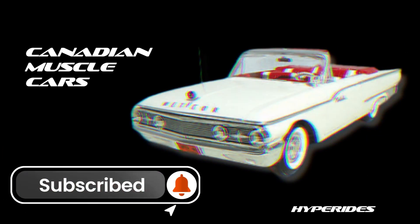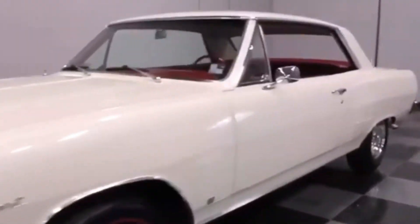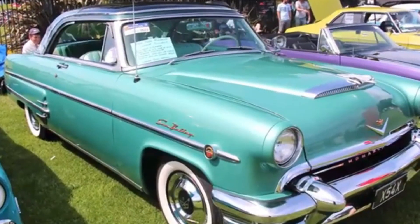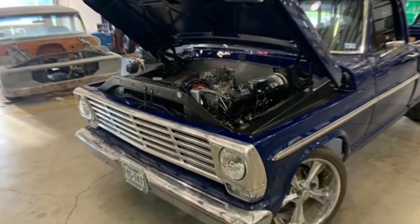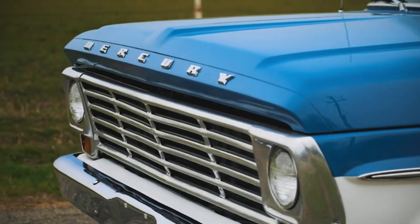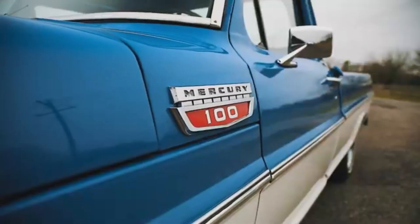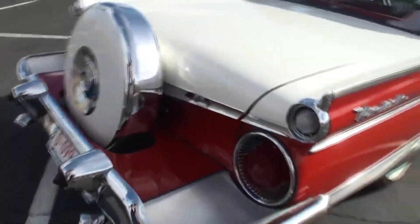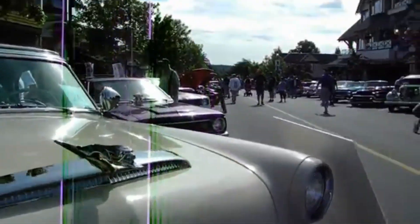That's right, we're talking about some of the most underrated, powerful and downright fascinating vehicles to ever roll off the assembly lines north of the border. You might think you know all there is to know about muscle cars, but trust me, the cars we're about to show you will blow your mind. These aren't just any classic cars — these are the ultimate hidden gems, each with its own story, its own legacy and its own place in the annals of automotive history. So buckle up, because we're about to take you on a ride you won't forget.